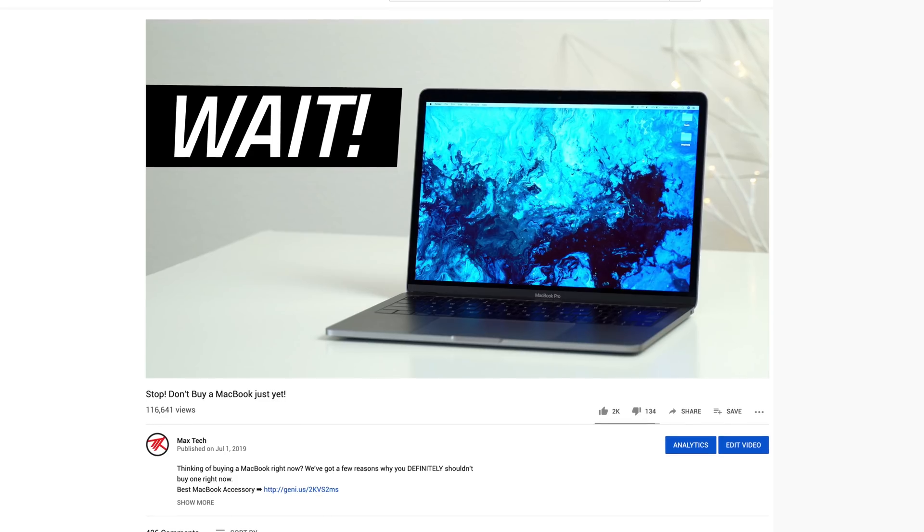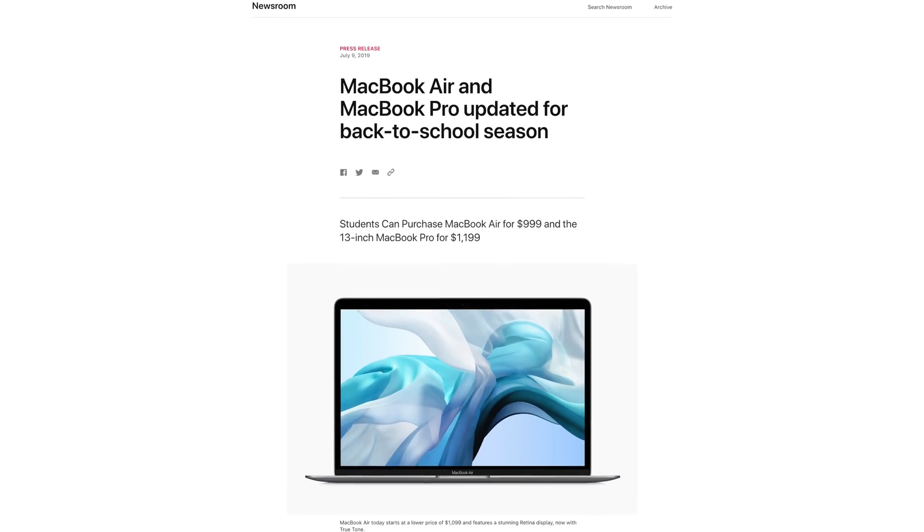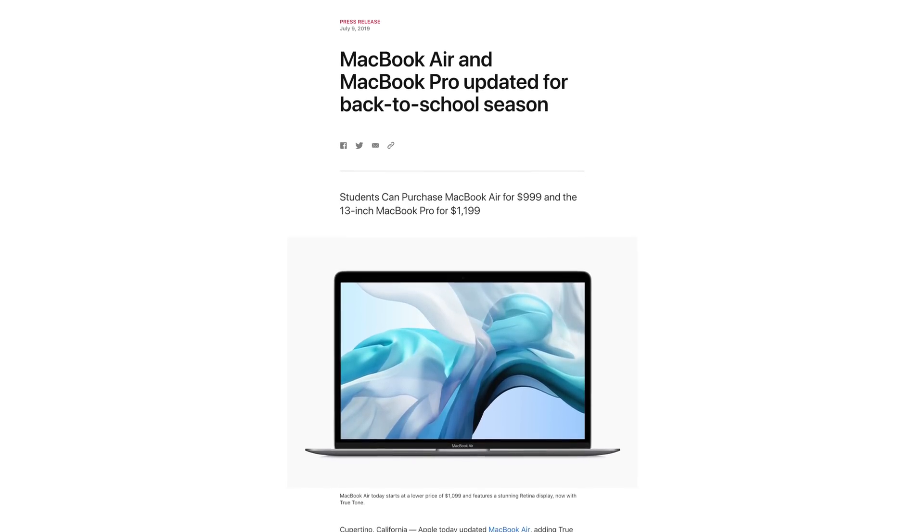Those of you who just watched our 'Don't Buy a MacBook Just Yet' video and decided to wait — congratulations, because Apple has just released a couple of new MacBooks this morning. In this video, we're going to go through everything that's changed with these new MacBooks, and we'll also recommend which 2019 MacBook you should buy depending on your needs.